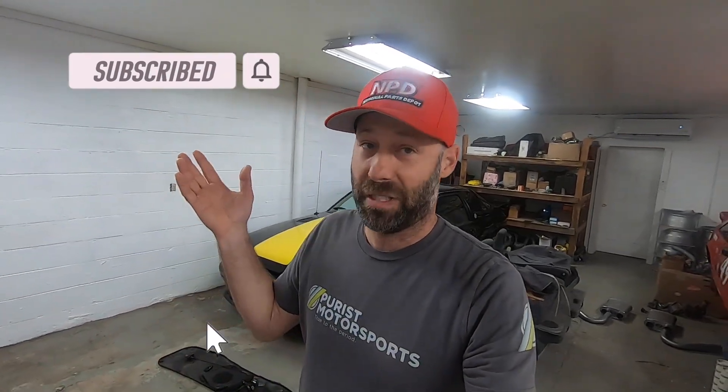What's up, Purists! Let's talk about something that happened last week — we kind of made some waves in the Saleen community and the Fox body community. First off, I'm Bob from Purist Motorsports, and thank you for watching. I really appreciate it. Please subscribe if you haven't yet.